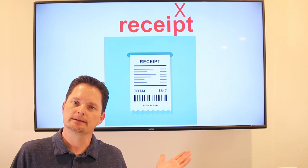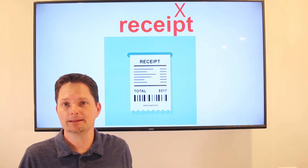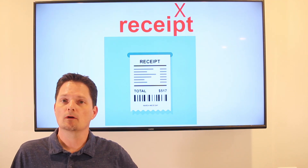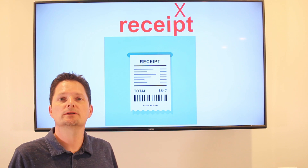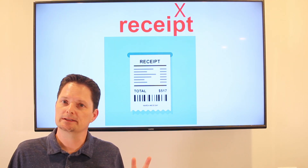The next word is receipt. Remember, with receipt, the P is silent — don't pronounce the P. Receipt. The receipt is the piece of paper that shows that you paid. It's countable: one receipt, two receipts.